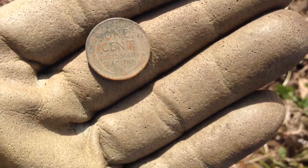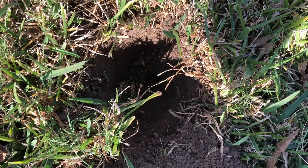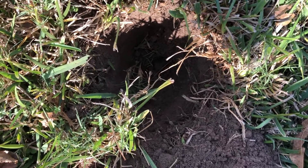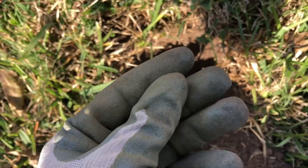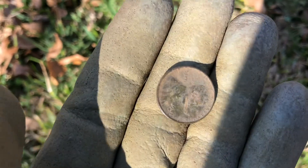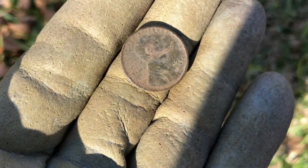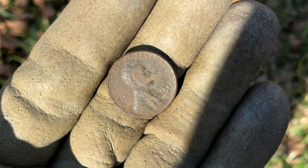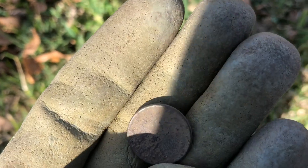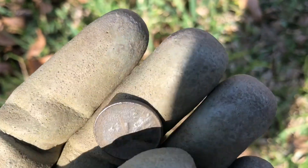Been on this little site for about 15 minutes now and everything's been modern, pretty shallow. But got a pretty good signal about four to five inches down — my first wheatie of the day, looks like it's 1941. Anyway, on board — let's start moving them back a little bit older and change that copper to silver.